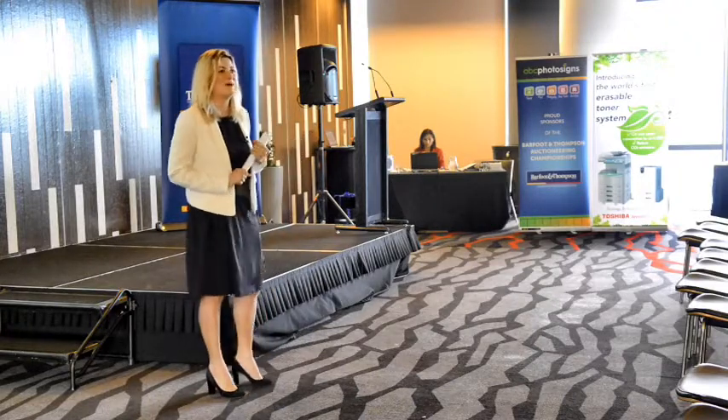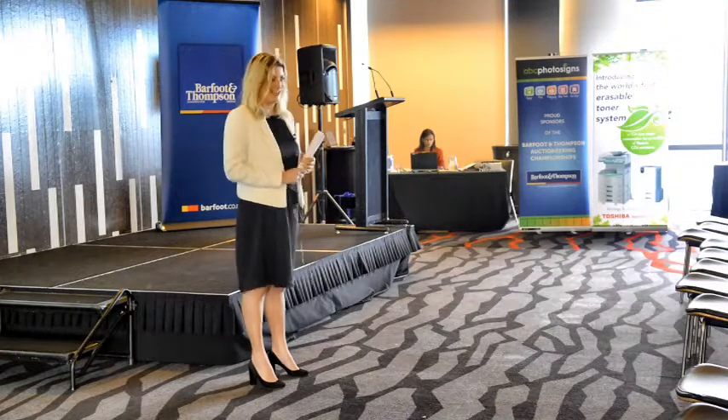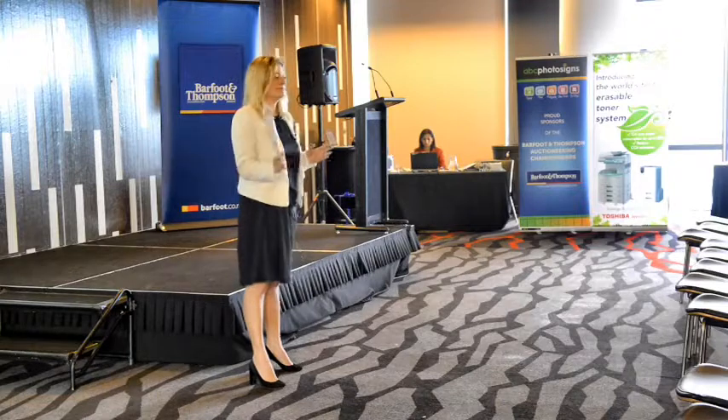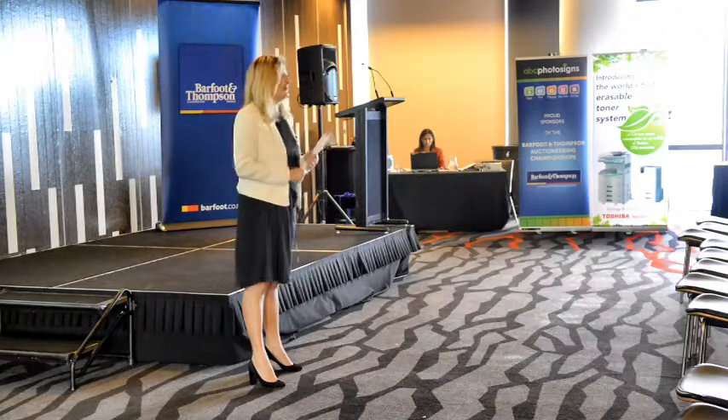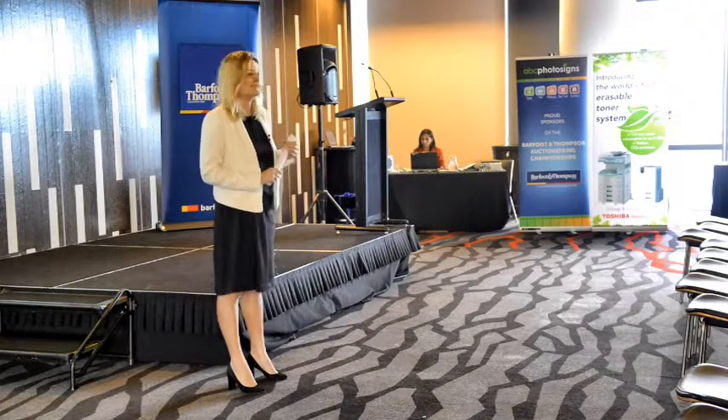Shall we get this auction away? Who would like to give me an opening bid? 500,000. 500,000, thank you very much sir. Do I see an increase on 500,000? 520, thank you very much sir. I have 520 here on my left. Do I have an increase on 520?